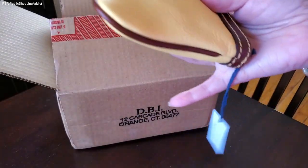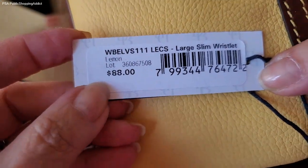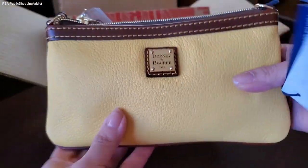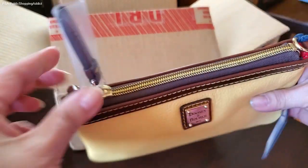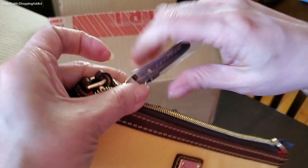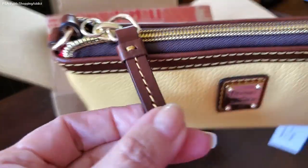Let me give you the information here. Large slim wristlet, normally $88. I got it for under $31 in the color lemon. And again, I just love that dark brown that they use — and this is also dark brown. Let's remove the plastic off the zipper pull. There you are — we removed the plastic off the leather zipper pull, which is really pretty.